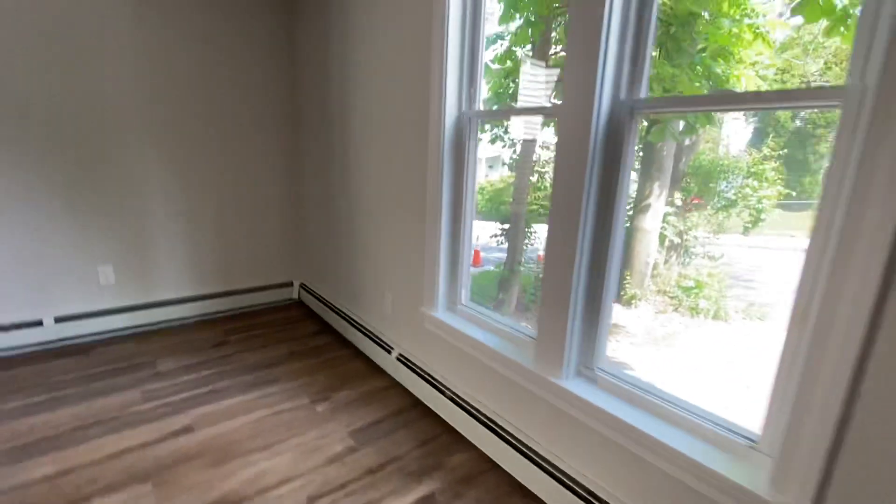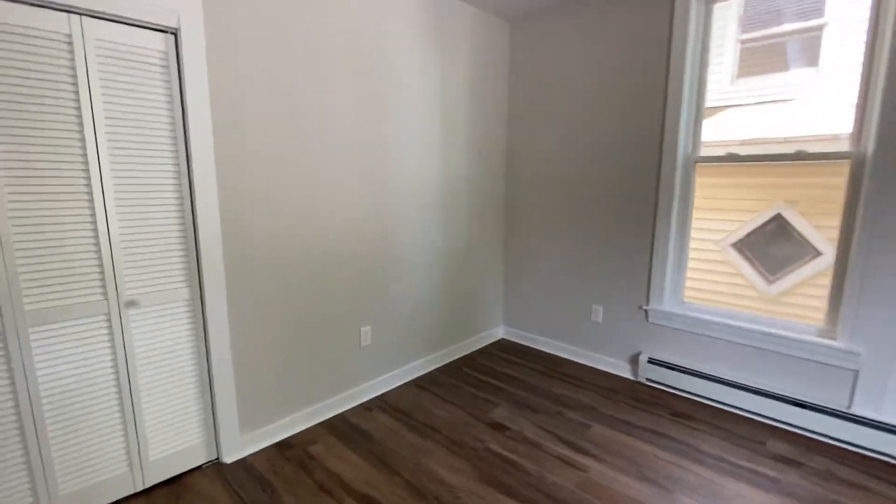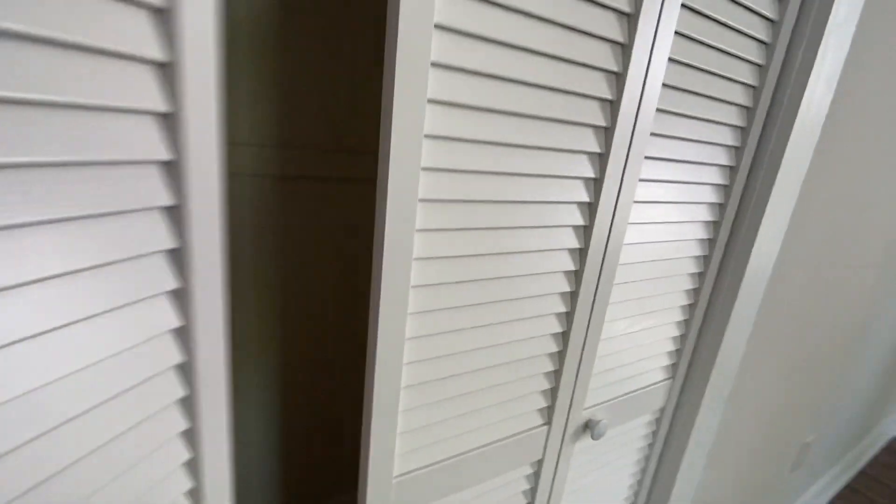Coming in the front door, 12 Northampton Street. This appears to be a flip. You can see they put in new LEDs. Forced hot water. Nice big open front room. Hall closet.